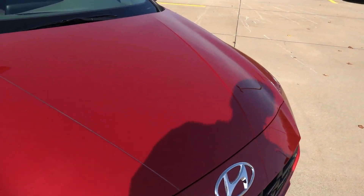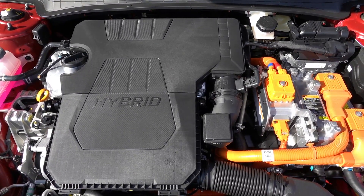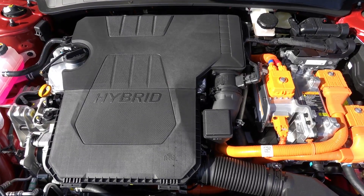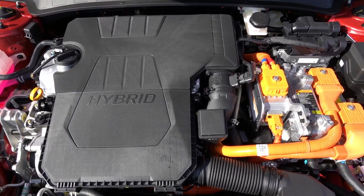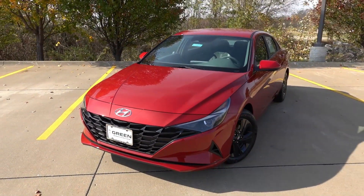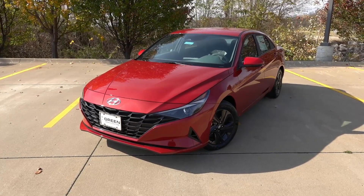Under the hood you're immediately greeted by the high-voltage wiring for the hybrid system. This is paired to a 1.6-liter naturally aspirated gasoline engine with a six-speed dual clutch transmission. The engine and electric motor combined produce 139 horsepower and 195 lb-ft of torque through the front wheels. That's slightly lower horsepower than the 2.0-liter naturally aspirated engine in the gas Elantras, but much more torque thanks to electrification. This hybrid powertrain carries a $2,700 price premium over the respective base gasoline Elantra trim.